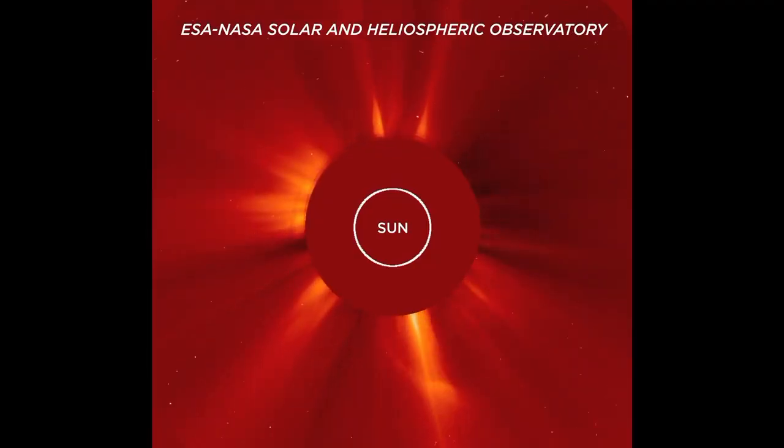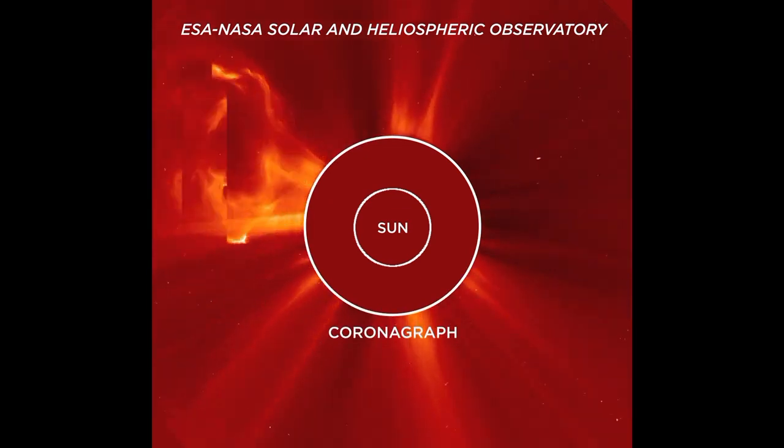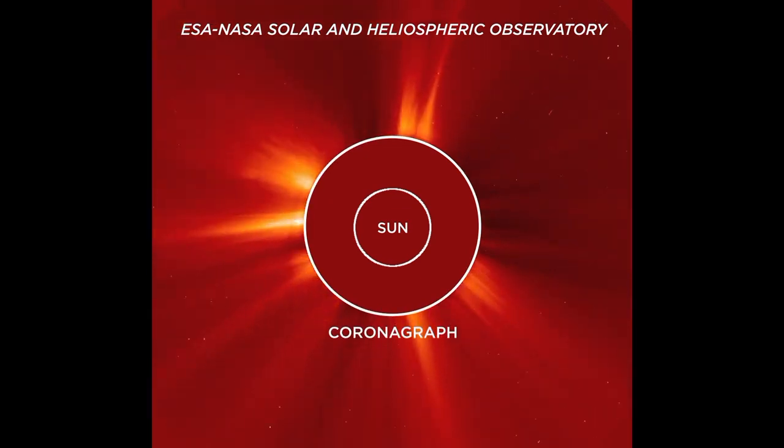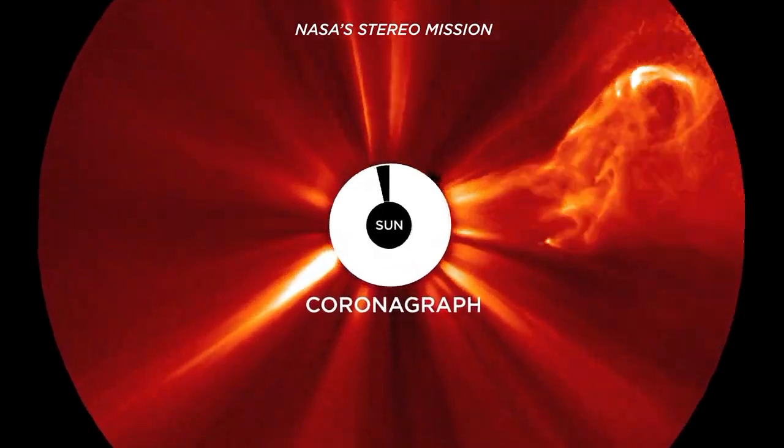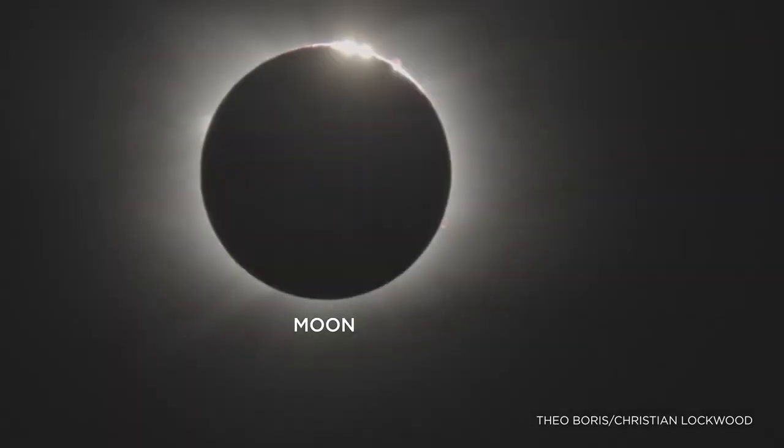Scientists often study the corona using spacecraft with coronagraphs — occulting disks that help block out the bright sun, but they also cover up the inner part of the corona. During a total solar eclipse, the moon perfectly blocks the sun's bright disk, allowing the entire corona to appear.